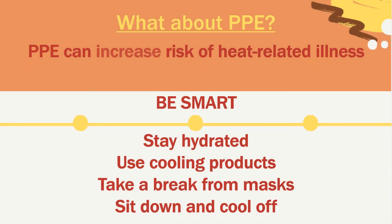What about PPE? Some jobs require PPE, so be aware that these can increase the risk of heat-related illnesses. That should never be a reason, though, to be lax about using the proper PPE for your job — but be smart about it. Some things you can do to counteract the effects are staying hydrated — remember to drink every 15 minutes — use cooling products, take a break from your masks or other gear for a little while, and sit down and cool off in a shaded area.